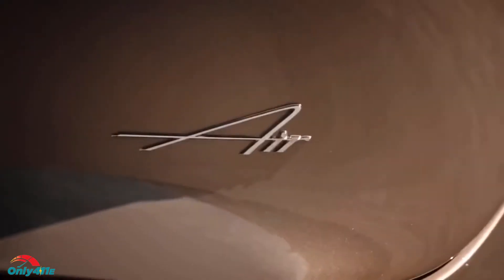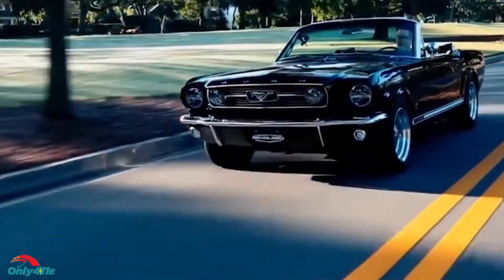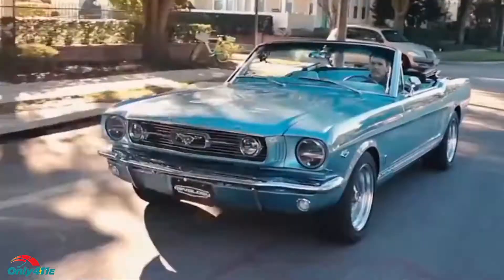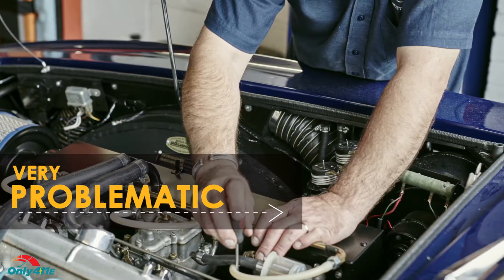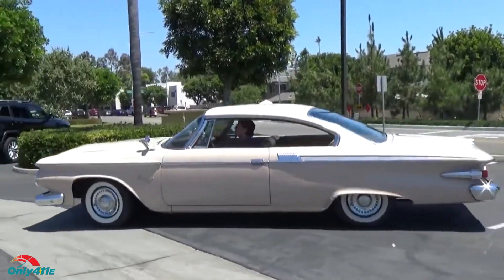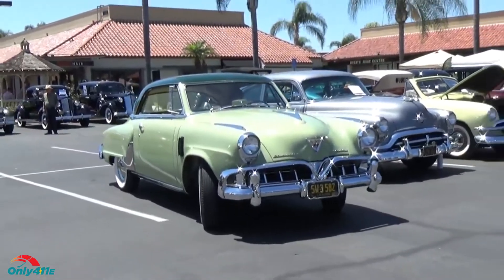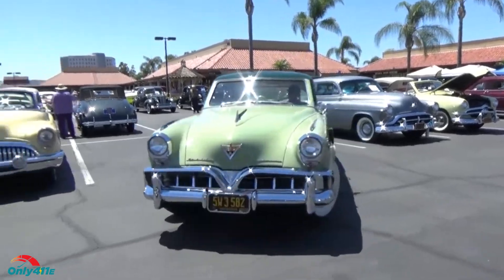Even though car fans are often seduced with sexy lines, chrome bumpers, and the gorgeous stance of classic cars, the truth is that regardless of how well those vehicles are maintained or restored, they're still old and potentially very problematic. For example, if you're lusting for cars from the 60s, you have to understand that those vehicles are almost six decades old. If the original powertrain is in place, it means it is bound to leak oil, have less power than it had when new, have a very tired gearbox and differential, and it could leave you stranded at any moment.